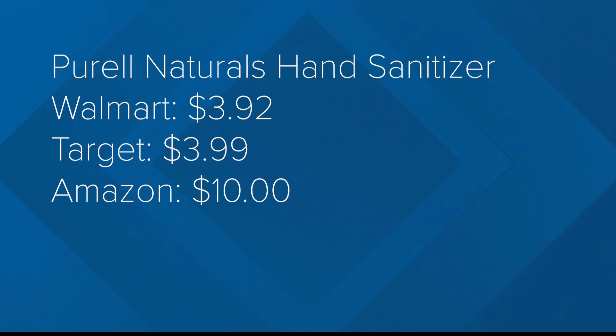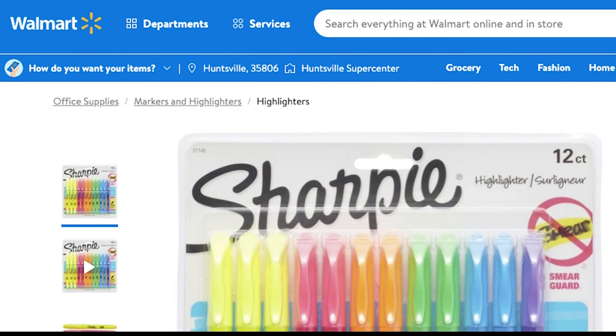It's hard to say which specific stores have the best deals, but of all these items, Walmart consistently had the cheapest options. Sonoma Meadows, Fox 54 News.